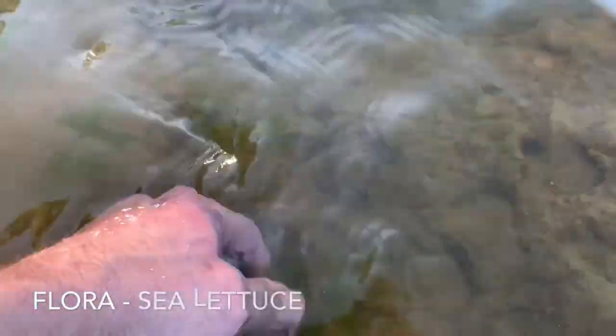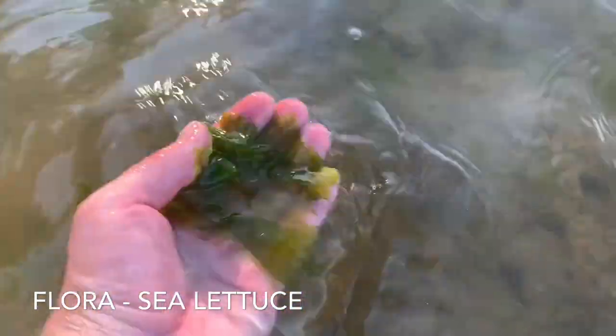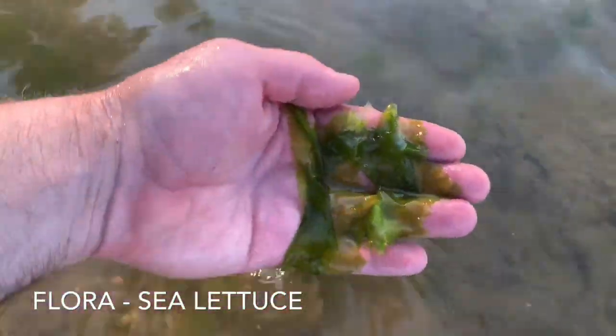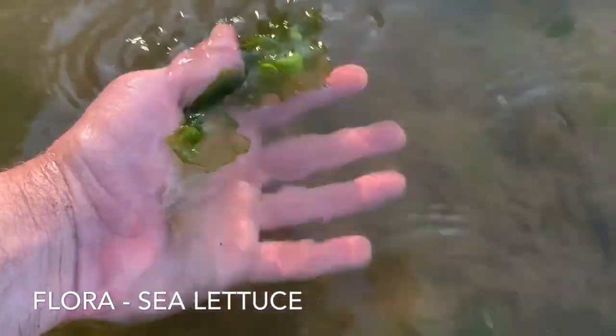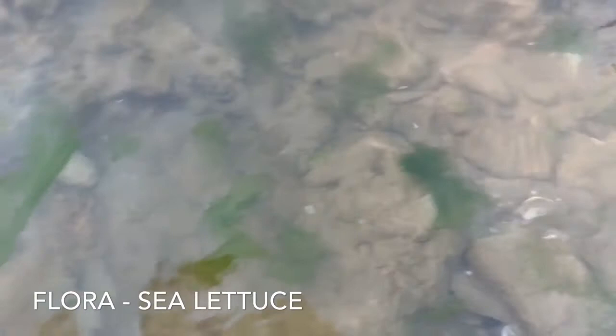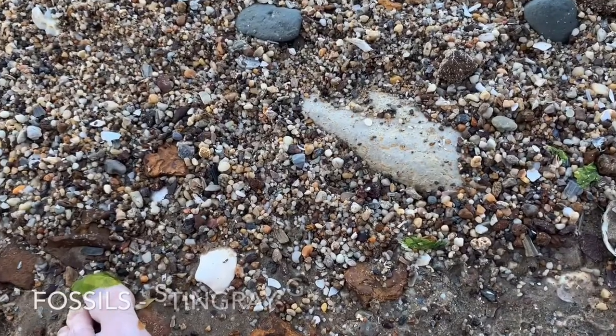Back to flora. This is some sea lettuce that is found throughout the world's oceans. It is in brackish water like our Chesapeake Bay. You can see it in many bodies of water that have salt in it, and it's growing and floating all around the shoreline here at the park.